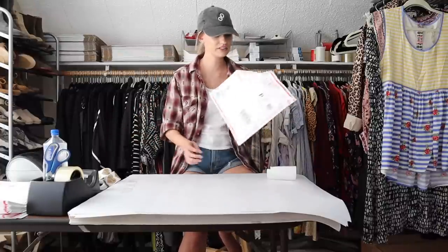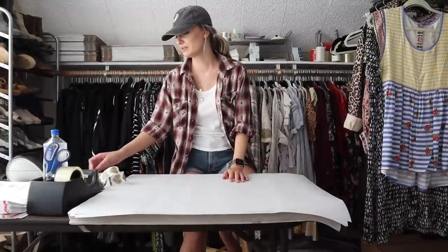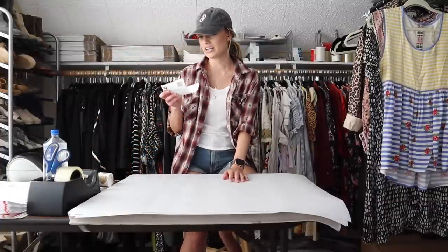I have definitely learned my lesson with keeping extras of shipping supplies on hand.